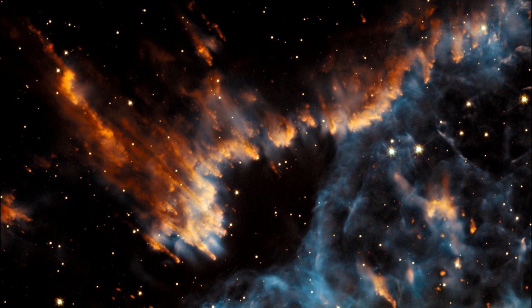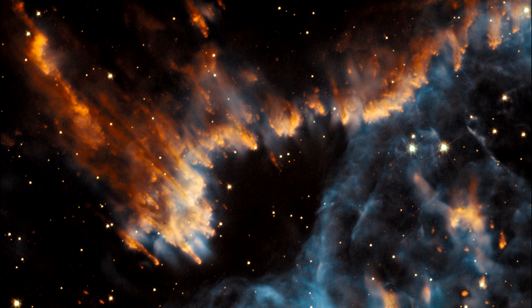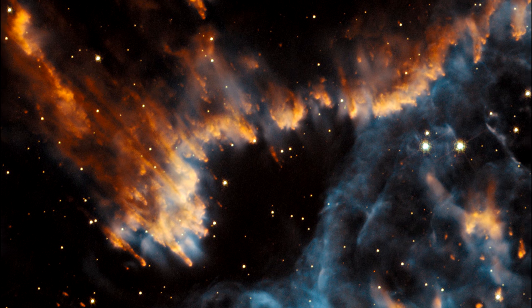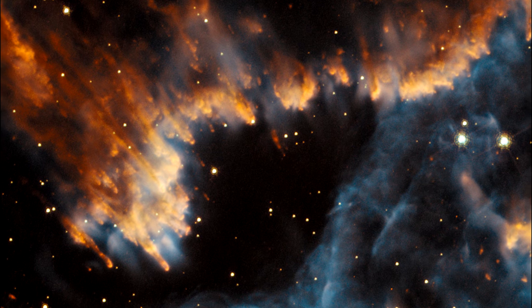The knots are a reminder of just how vast the planetary nebula is. Just like in the Helix Nebula, each and every one is the size of our entire solar system.